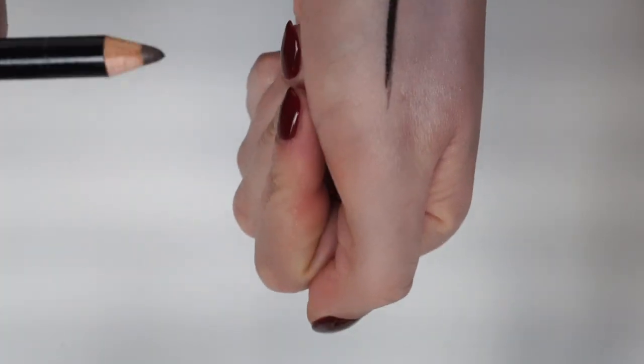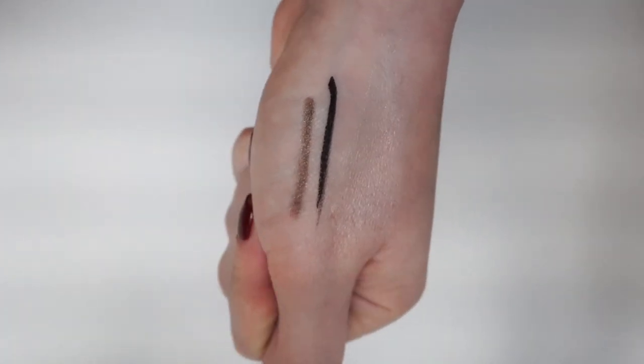When I want a little more definition without a full wing, I reach for a kohl pencil. I'm adding the Alima Pure patina in a soft brown. I'm also waiting for the La Bouche Rouge kohl liner in noir to arrive — I want to play with a smudged dark line on my upper lash line. So my eye lineup will include a soft brown kohl pencil, a liquid liner, and a black kohl pencil.